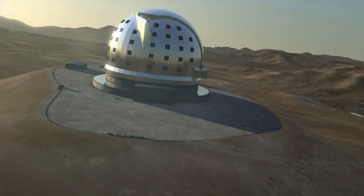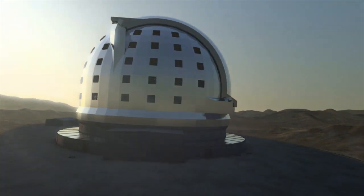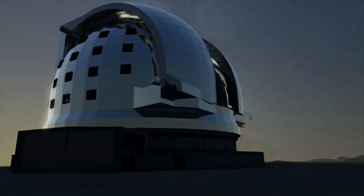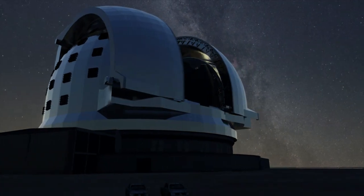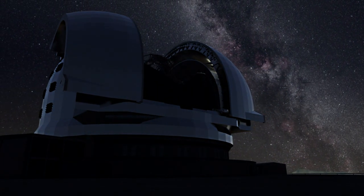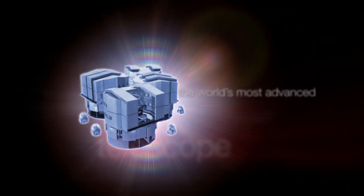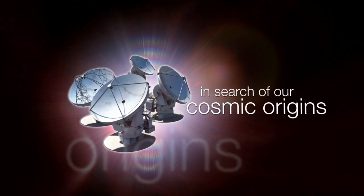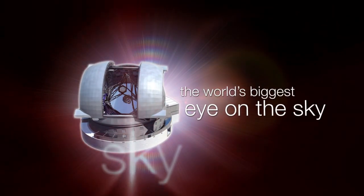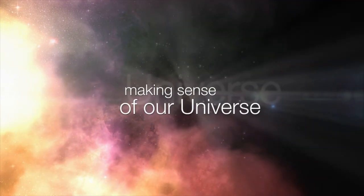The European Extremely Large Telescope, or EELT for short, will be by far the largest optical and near-infrared telescope in the world. In early December 2014, the ESO Council gave the go-ahead for the first construction phase of the telescope. This is the ESOcast — cutting-edge science and life behind the scenes at ESO, the European Southern Observatory.